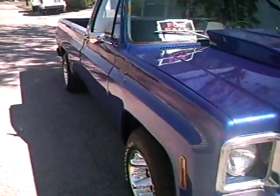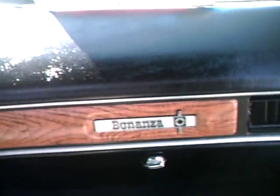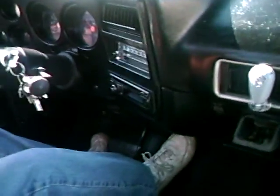Let's go for a drive. It's got a new stereo, new CD player.